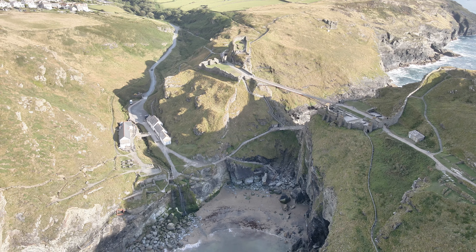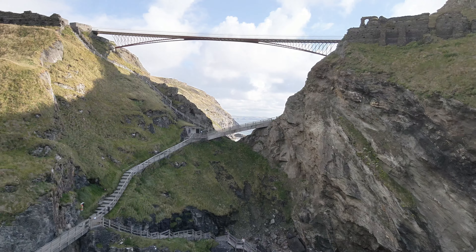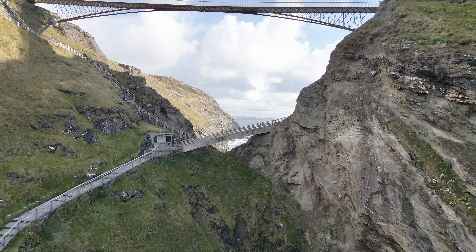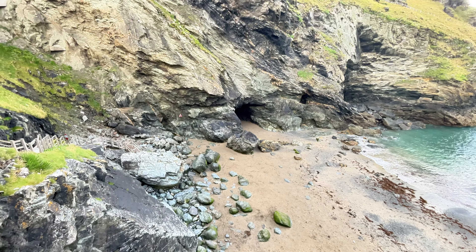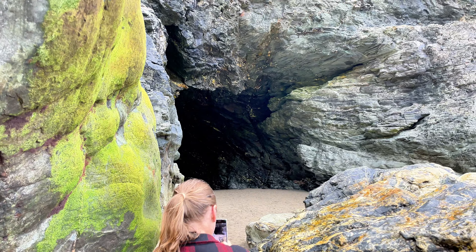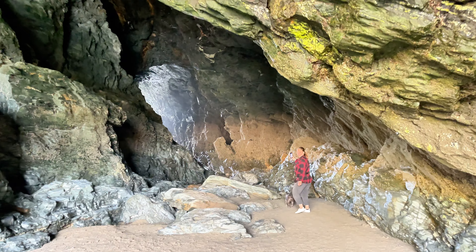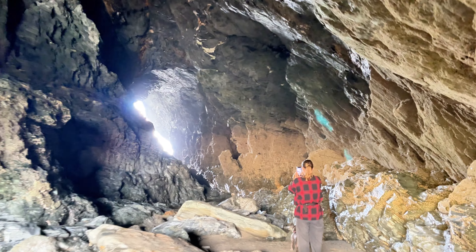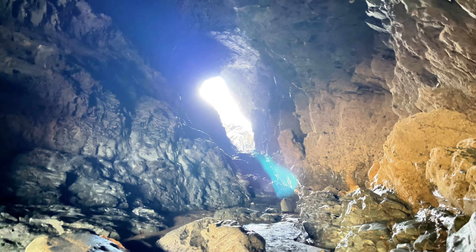Tintagel is a nice little place steeped in history. You can walk up and around Tintagel Castle — you buy a ticket from the English Heritage Ticket Office. Once you get to the Tintagel Castle area, you can take a set of stairs down to the actual beach underneath the castle and go to Merlin's Cave. You can actually go all the way through Merlin's Cave — we could see light the other side. At low tide you might be able to get your way through, but that's not safety advice. Get yourself down to Tintagel — it's a lovely little area with plenty to do.